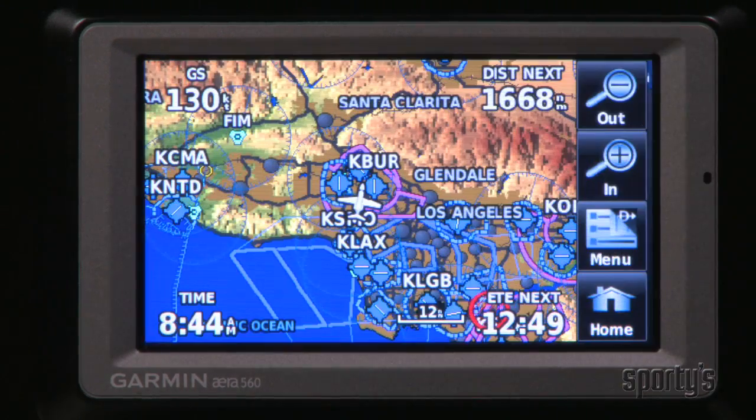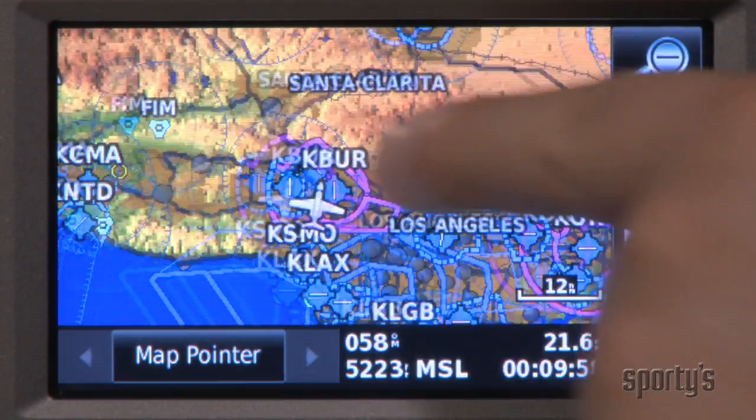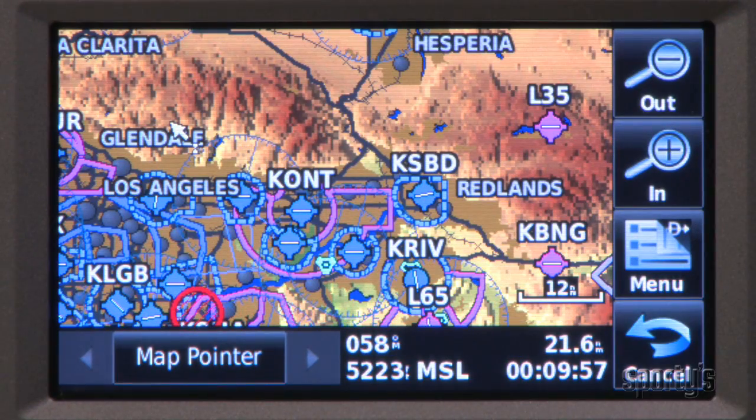From the main menu, simply tap one of the intuitive icons to access the desired page. And you can easily move around maps and menus by dragging your finger.